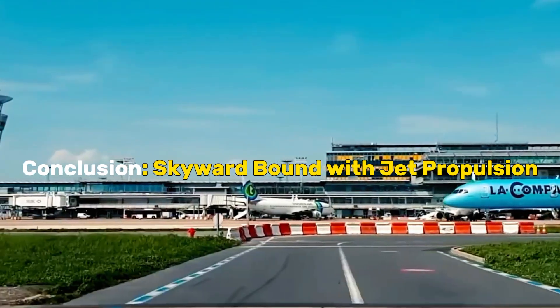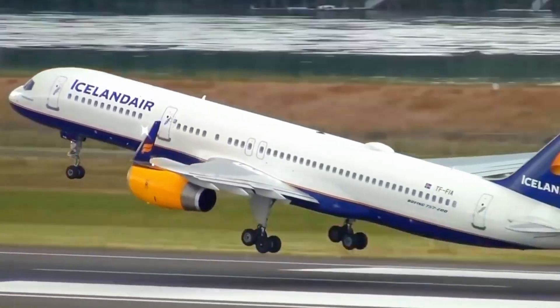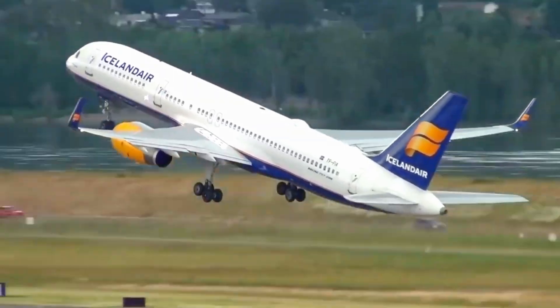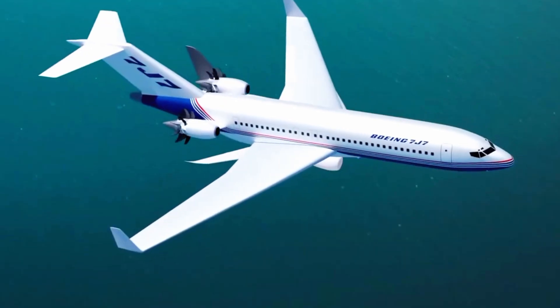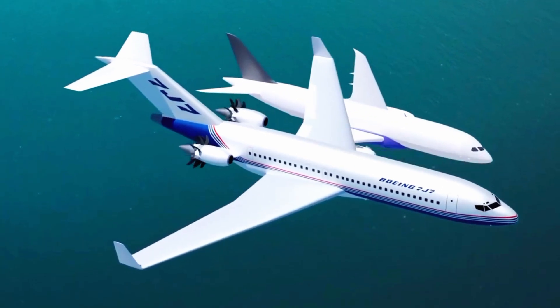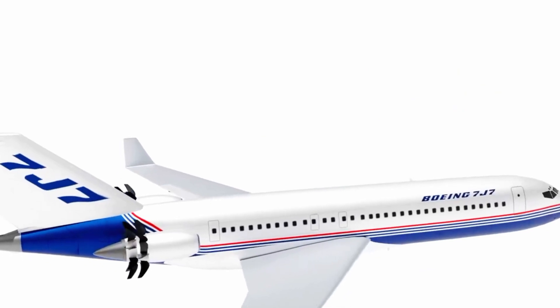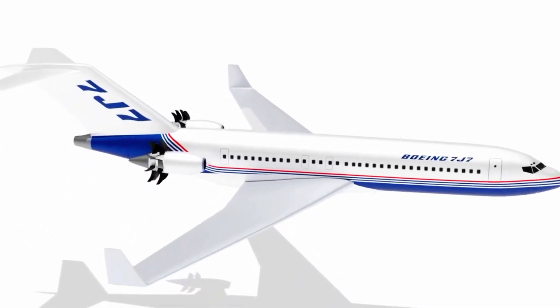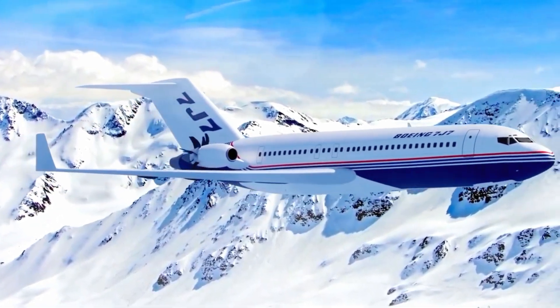Conclusion: Skyward Bound with Jet Propulsion. In the grand theater of aviation, jet engines take center stage, propelling mankind into the skies with unparalleled grace and power. From the breathtaking act of ingesting air to the fiery crescendo of combustion, the expulsion of high-energy thrust, the harnessing of propelling turbines, and the rhythmic repetition of this cycle, jet engines orchestrate a performance that defies gravity itself.